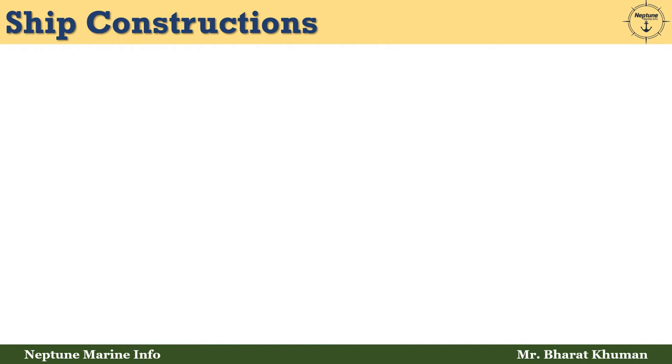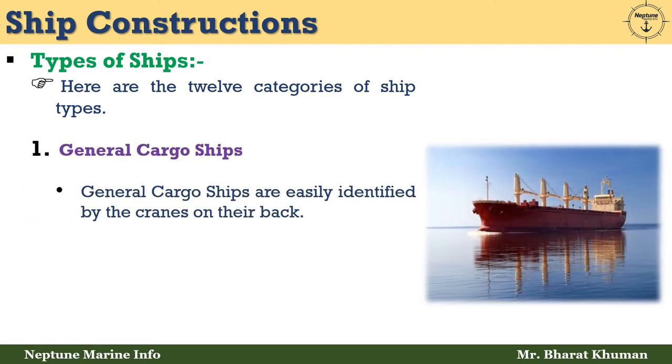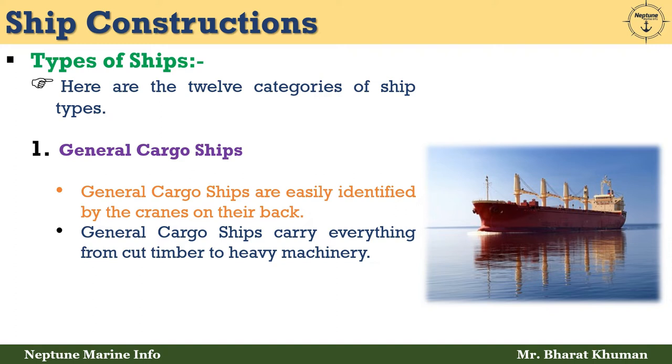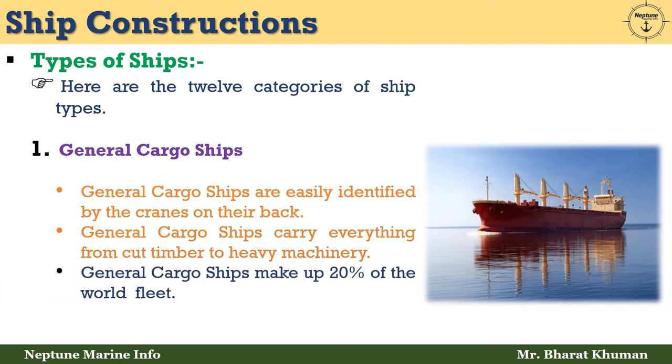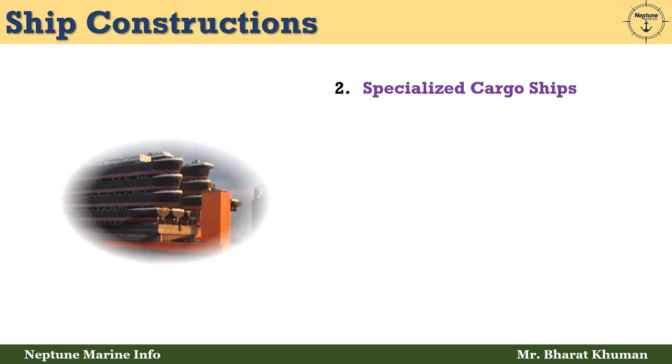There are 12 categories of ships. The first one is general cargo ships. General cargo ships are easily identified by the cranes on their deck, and they carry everything from cut timber to heavy machinery. General cargo ships make up 20% of the world fleet.